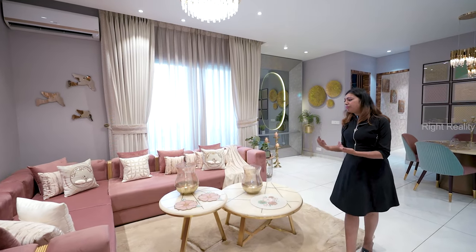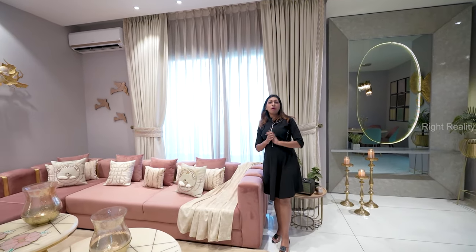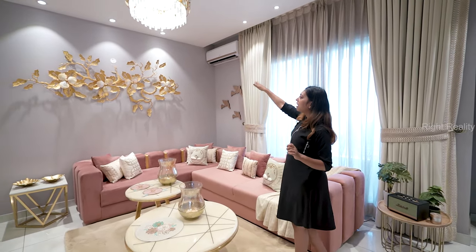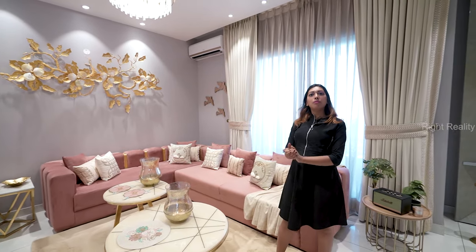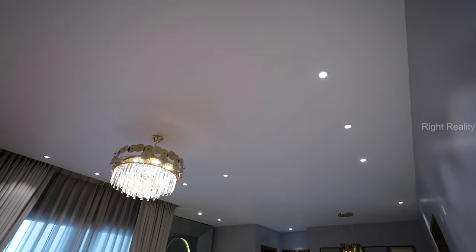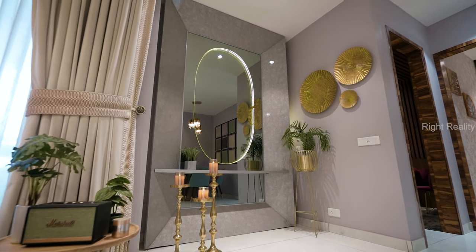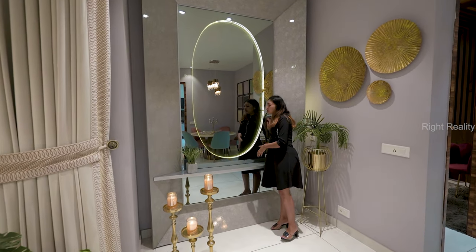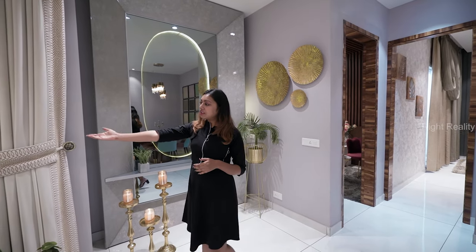Now we are moving towards the very lively area of this home — the living space. Just look at it — it's beautiful and very different. Look at the chandelier, the wall frame, and the wall decor. You have all vitrified flooring, and they have decorated the roof with fall ceiling and concealed lighting. You can pick some ideas from here and convert it to maintain the divinity of your home. Your balcony is attached to the first bedroom.